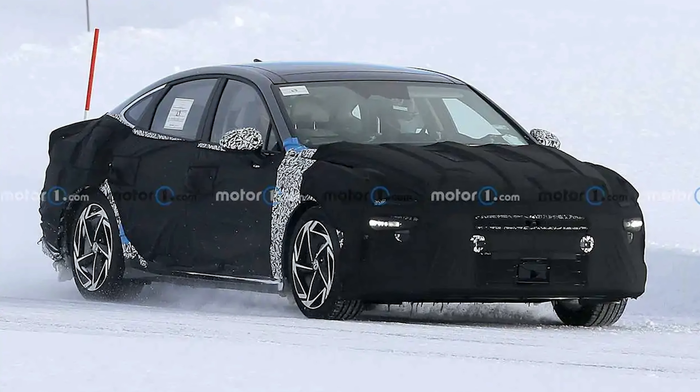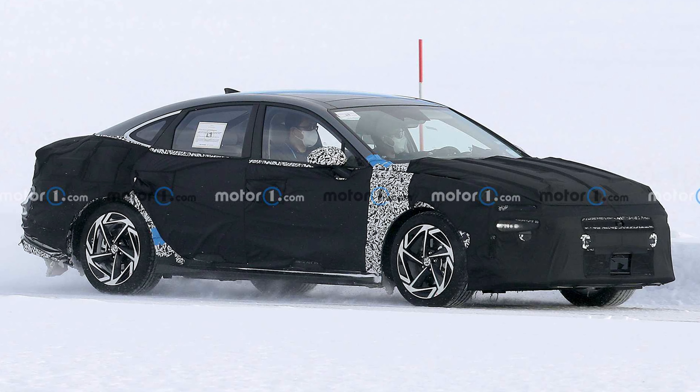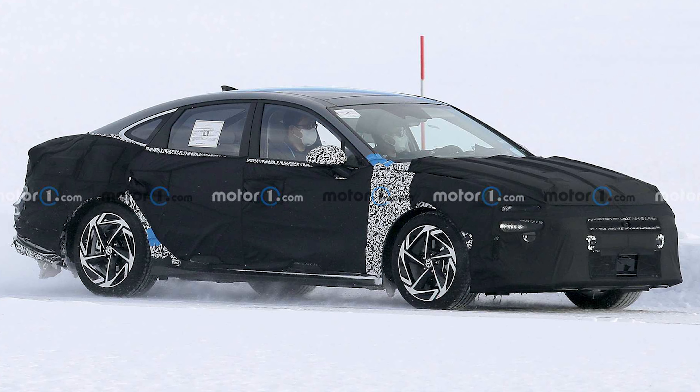This model looks a lot like recent images, possibly of the next-gen Hyundai Sonata. However, the vehicle in these pictures has four lock wheels and a different location for the side mirrors.